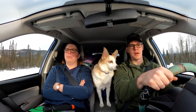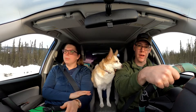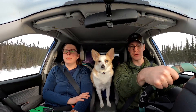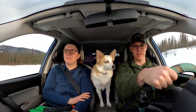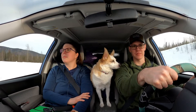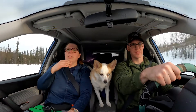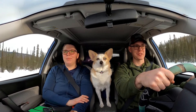We just went past US Customs and are now in the Yukon. We had to transition from miles per hour to kilometers, and it's probably about 15 miles until we get to the Canadian customs border. Almost there — the road's getting rougher, that's for sure.